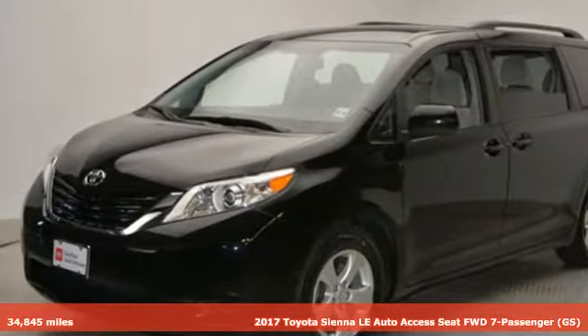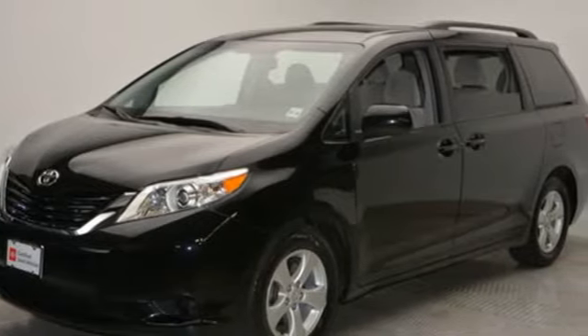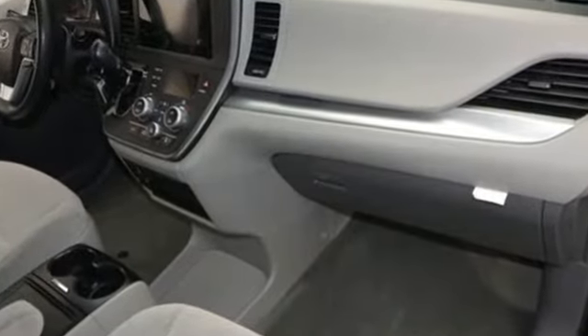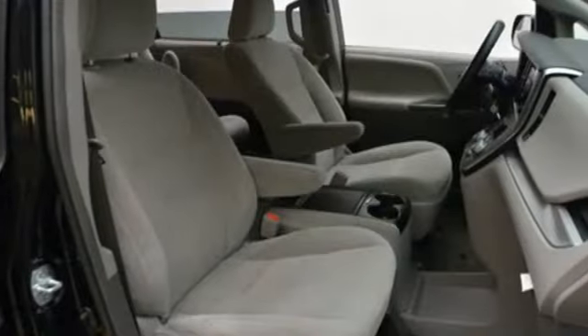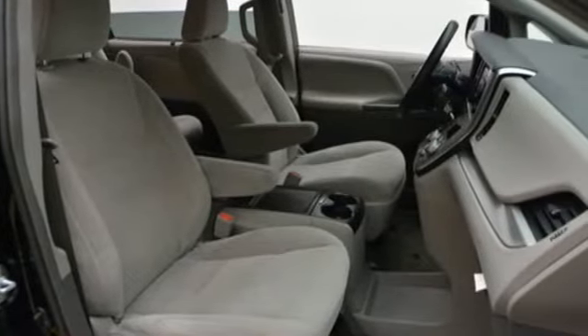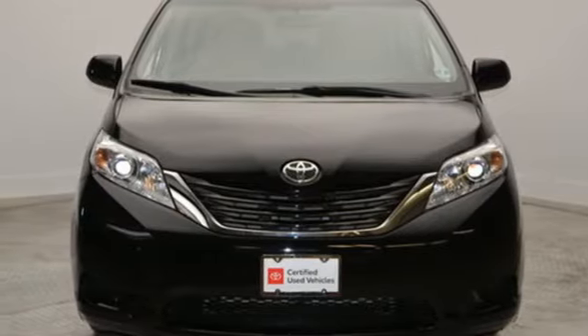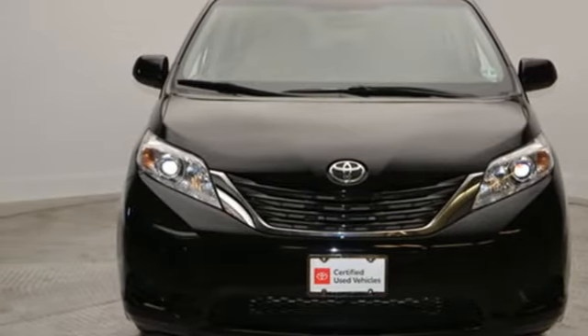It comes with all the amenities you need: Bluetooth wireless audio streaming, dual zone climate control, auto dimming rear view mirror, split and stow third row seat, manual tilting steering column, V6 engine, aluminum wheels, gas pressurized shocks, and power heated mirrors. Take it for a test drive today.